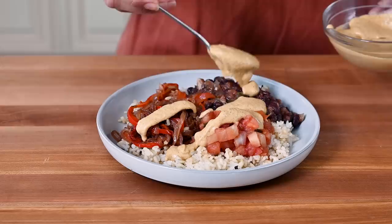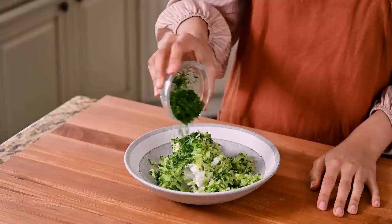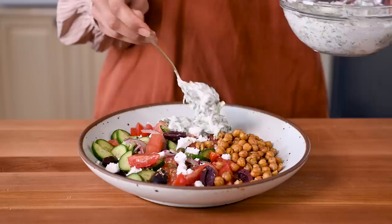First up, we're making vegan tzatziki, which is a yogurt sauce. It's basically Greece's superior answer to ketchup. It goes great with so many things: fritters, sandwiches, raw veggies, pita chips, salads, and more.